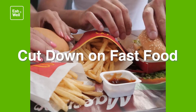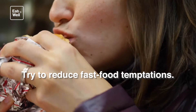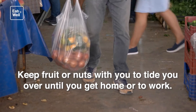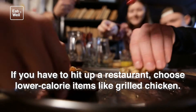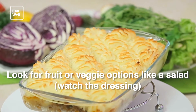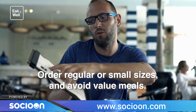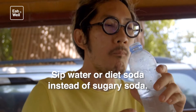Cut down on fast food. Try to reduce fast food temptations — take a different route so you don't have to pass drive-through places. Keep fruit or nuts with you to tide you over until you get home or to work. If you have to hit up a restaurant, choose lower-calorie items like grilled chicken. Look for fruit or veggie options like a salad — watch the dressing — or a plain baked potato. Choose regular or small sizes and avoid value meals. Sip water or diet soda instead of sugary soda.